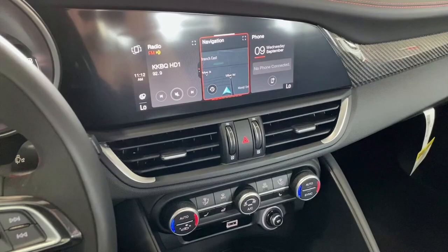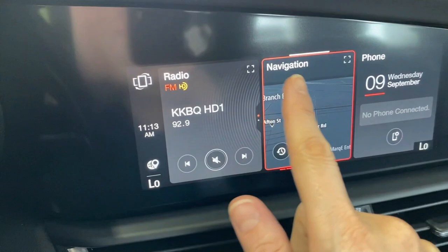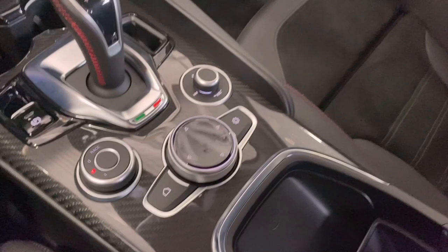What they did update on the 2020 is the infotainment system — mine used to be all manual, but now it's touchscreen with navigation, phone, and all that good stuff. Another cool feature is the wireless charging station — you just set your phone in there, and that's pretty cool.